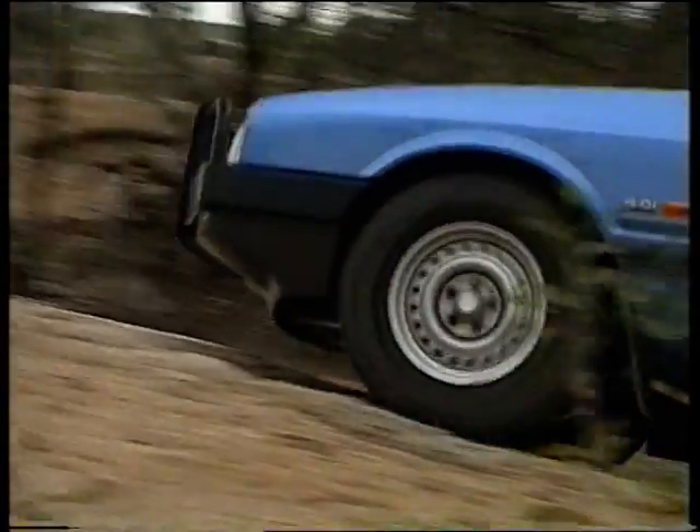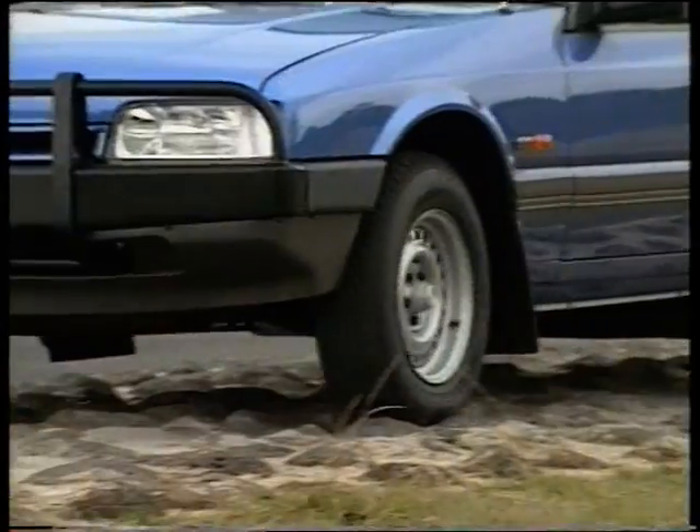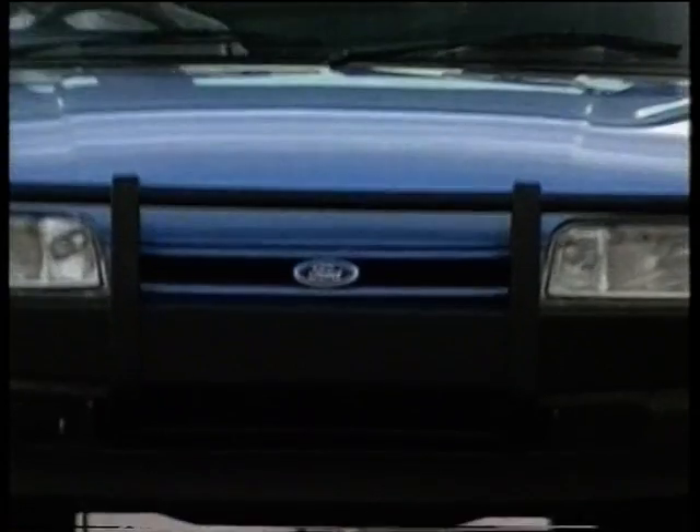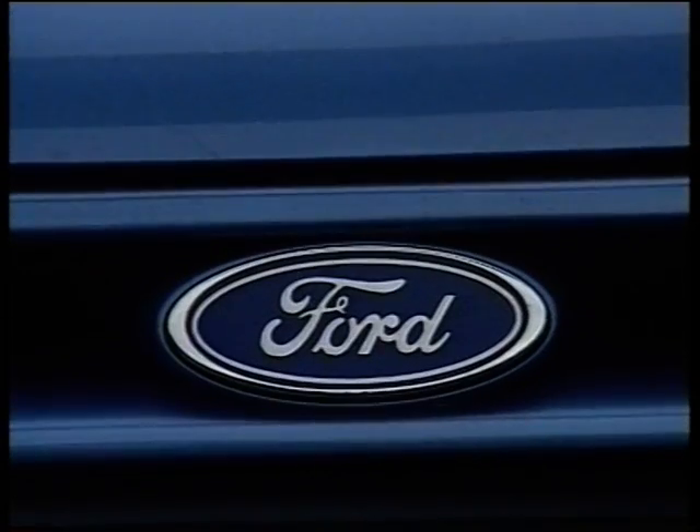The Outback ute looks good on paper, it looks good in the flesh, and it looks good on the proving ground. But what's it look like in the real world? Let's find out.